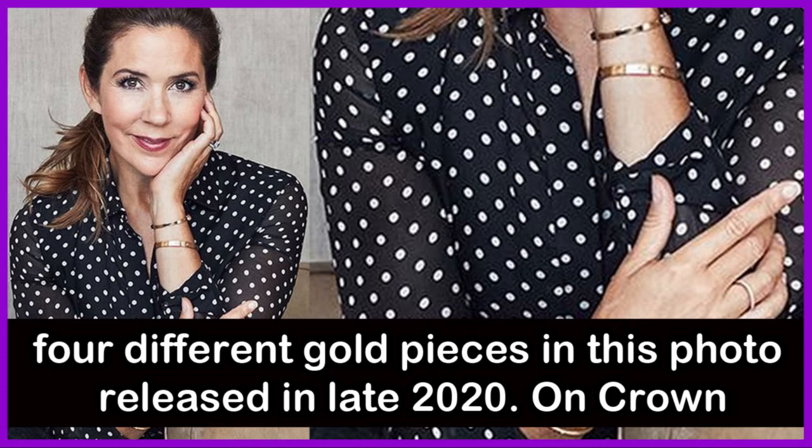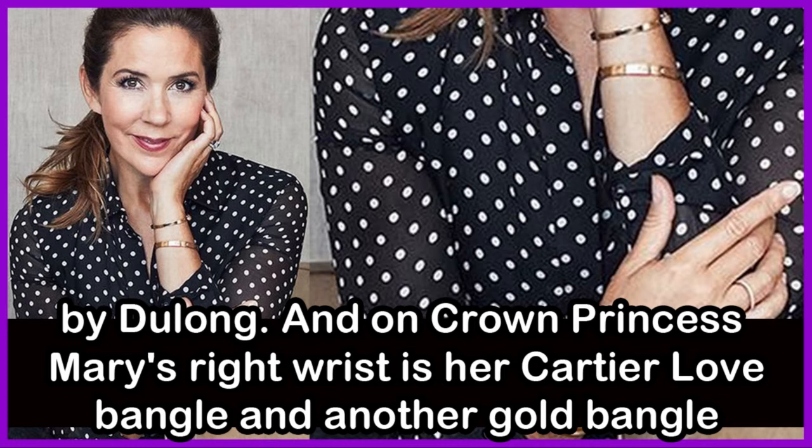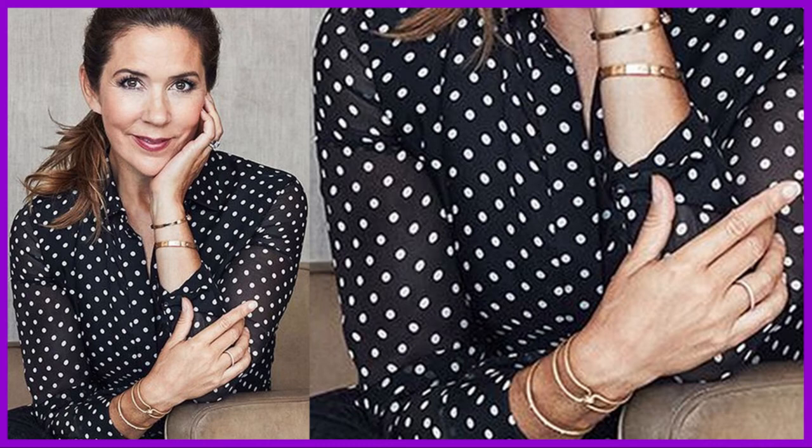In another example of Crown Princess Mary's love of layering, she is wearing four different gold pieces in this photo released in late 2020. On Crown Princess Mary's left wrist are the gold and diamond Ismi and Gordion bangles by Du Long, and on her right wrist is her Cartier love bangle and another gold bangle.